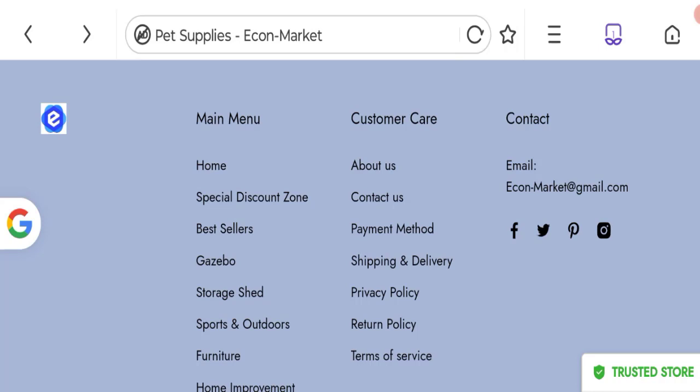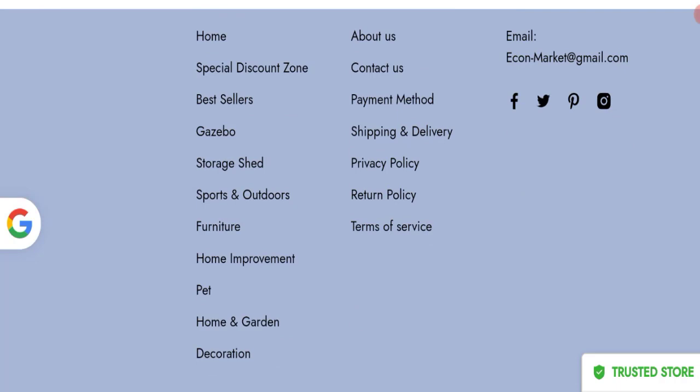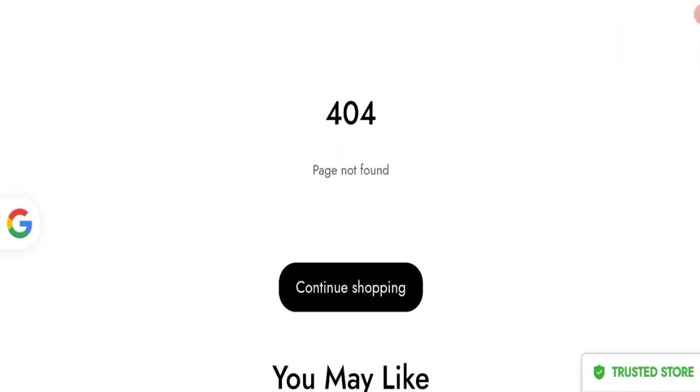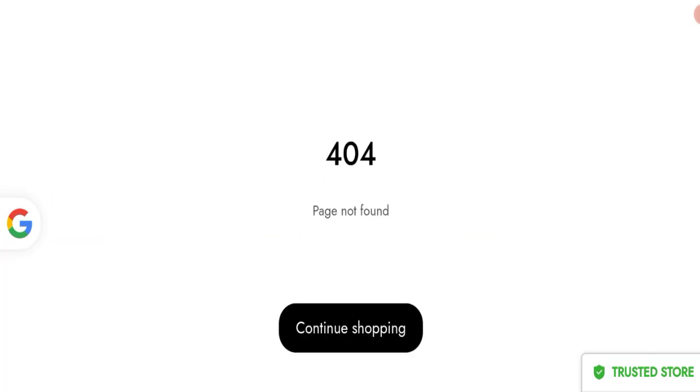Next, we'll be talking about the return and refund policy. Click here to the return policy section. As you can see, there are no return or refund policy details mentioned on this website, which is a negative highlight.